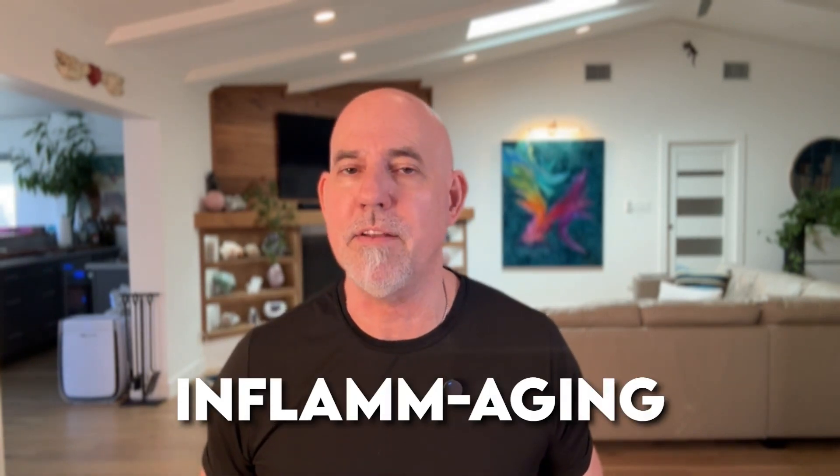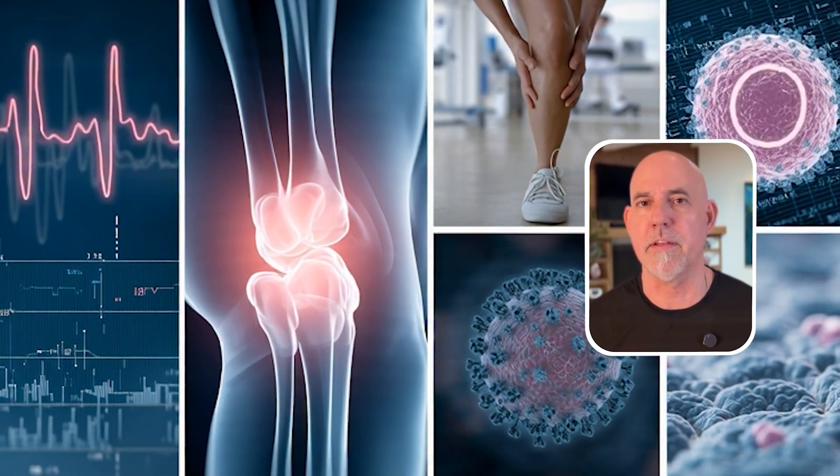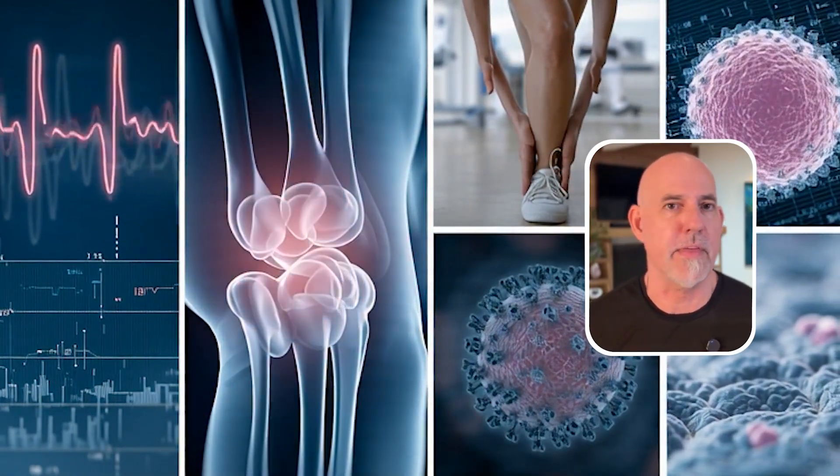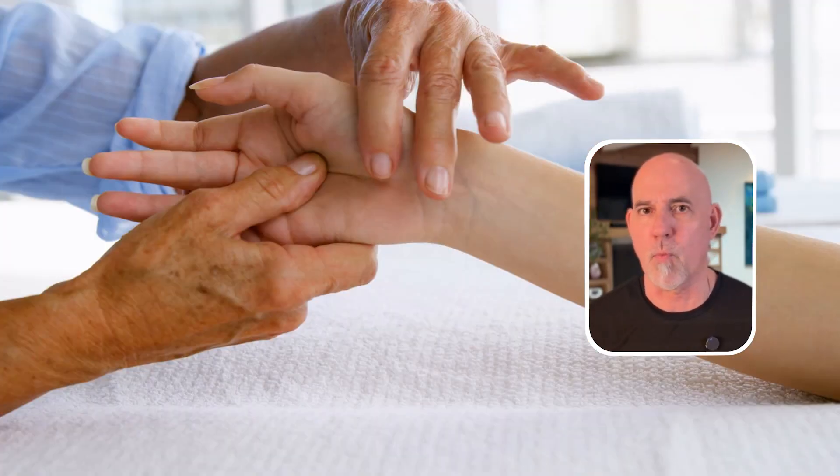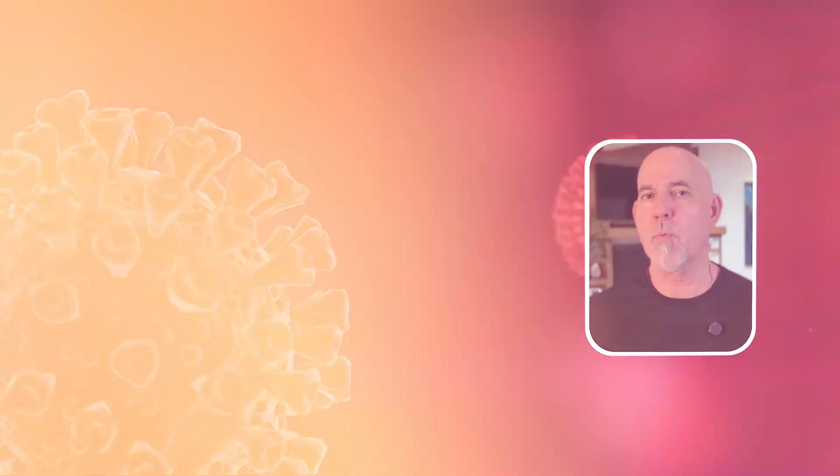Scientists actually have a name for it. They call it inflammaging — a mix of inflammation and aging. And it shows up in many of the diseases that we see after the age of 50: heart disease, type 2 diabetes, Alzheimer's, arthritis, even cancer.